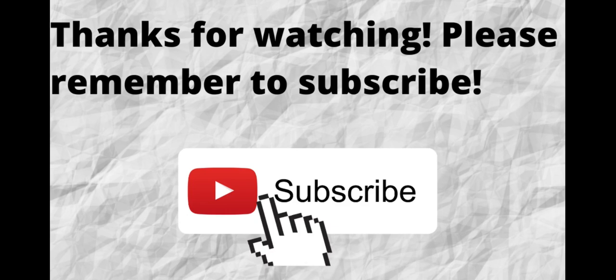Please don't forget to subscribe to my channel if you have not done so already — just press that subscribe button below this video. That way when I put out content in the future, you won't miss out on any of it. Please remember to subscribe.